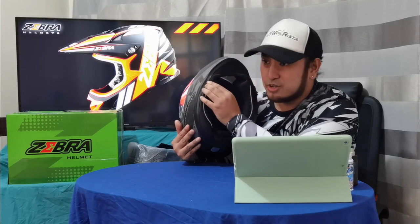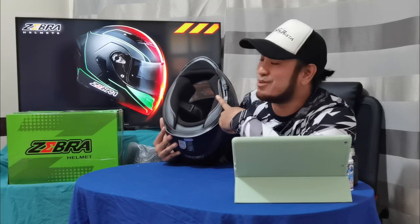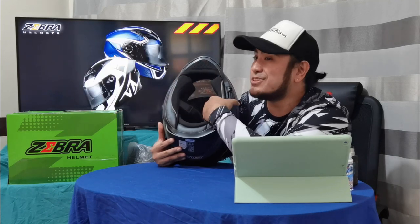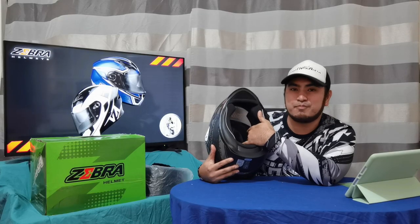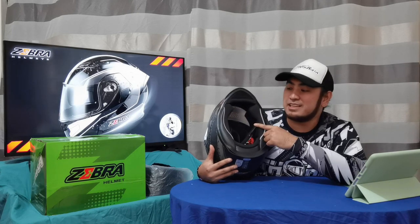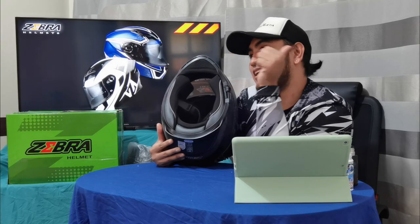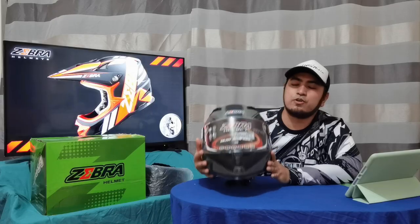Another thing na nagusto ako kay Zebra is detachable yung mga padding sa loob. Madalas kasi nagpapawis tayo nagre-ride tayo, lalo na dito sa Pinas na sobrang init. Not like the other helmet na hindi siya detachable. Mahili kasi ako sa deep cleaning, so check to sa akin dahil tatanggalin ko lang itong mga padding na to at lalaban ko. Enough with the sit-down helmet review — pumunta na tayo sa performance review.